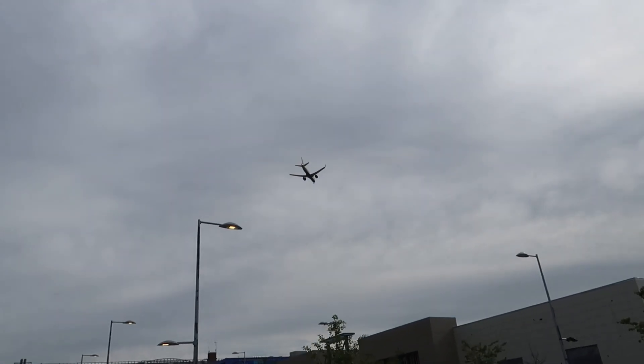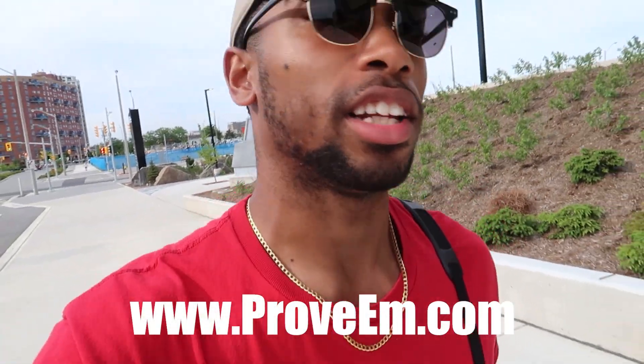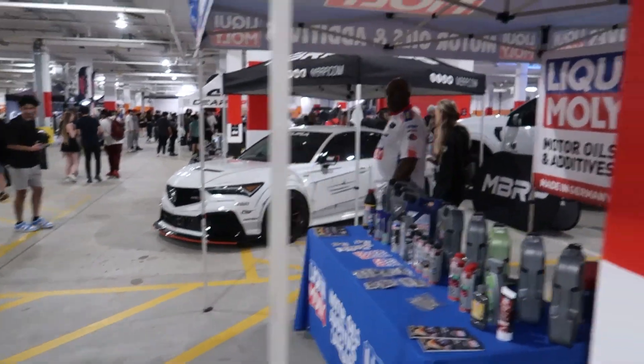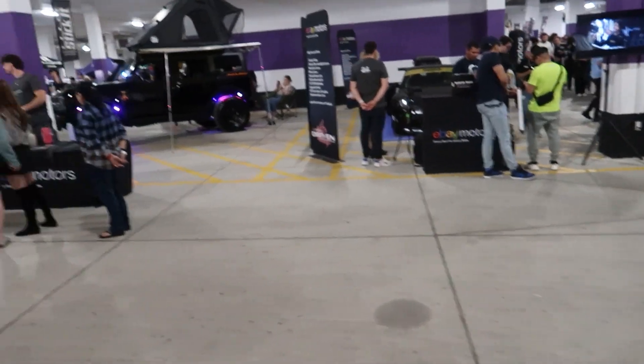Got Air Canada flying above us, and y'all know if I'm vlogging, you know what I'm wearing — the Proven tee. Y'all know where to find them, provem.com, link in the description. Got the Alternate Sixes to match, the only way for today. Trying to figure out which direction to go, just got inside the Driven show.